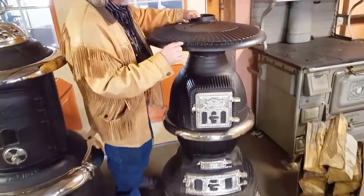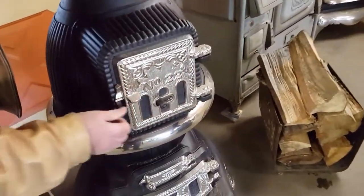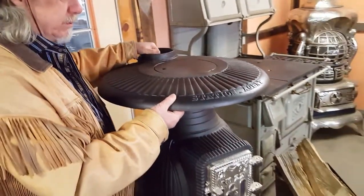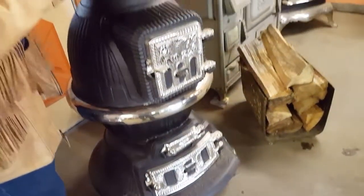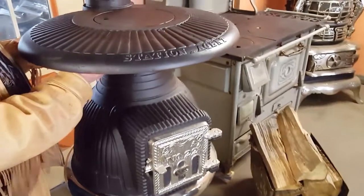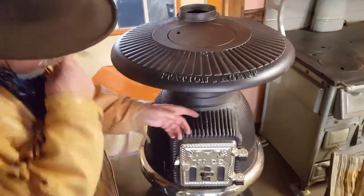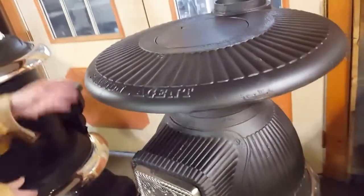I'll start with the one to my left first. This is called the Station Agent Number 22 — you can see the name right here. This stove was traditionally used in railroad stations, that's why they call it the Station Agent. The top of this, as you can see, is shaped like a mushroom — it comes out and flares down. The reason for that is so that as the heat comes off the pot, it gets caught right here and then reflects down.